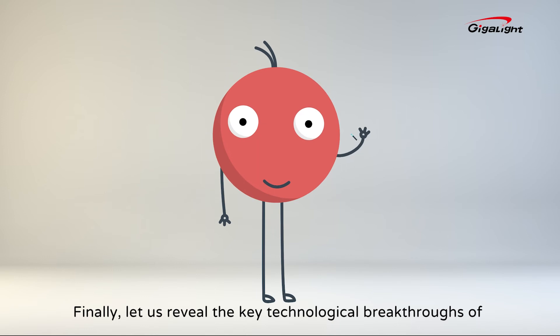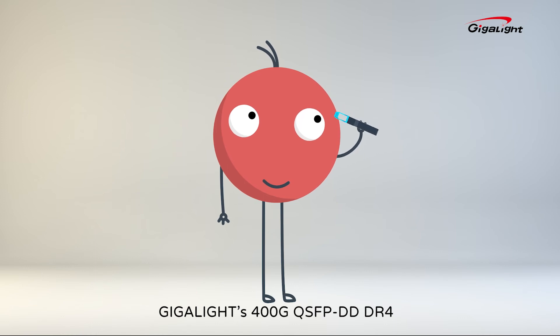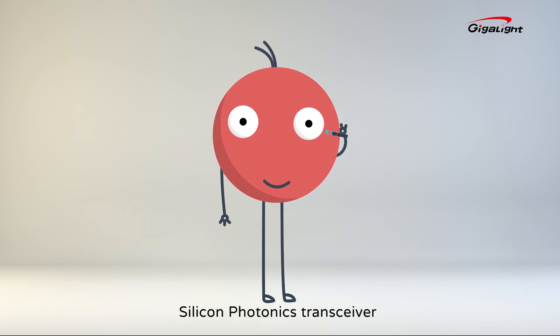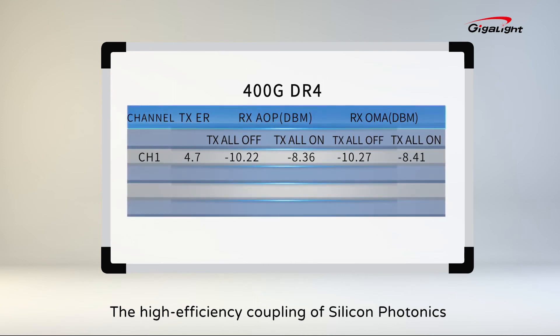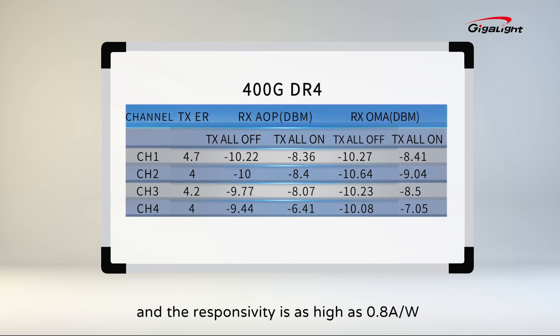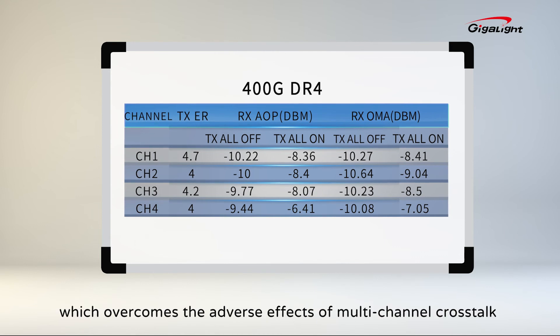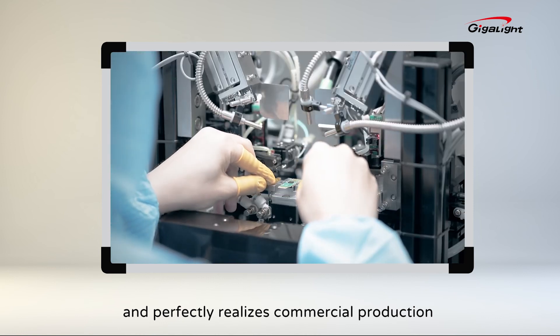Finally, let us reveal the key technological breakthroughs of Gigalight's 400G QSFP-DD-DR4 silicon photonics transceiver. The high-efficiency coupling of silicon photonics is realized by Silicon Lens technology, and the responsivity is as high as 0.8 Amperes per watt at three temperatures, which overcomes the adverse effects of multi-channel crosstalk and perfectly realizes commercial production.